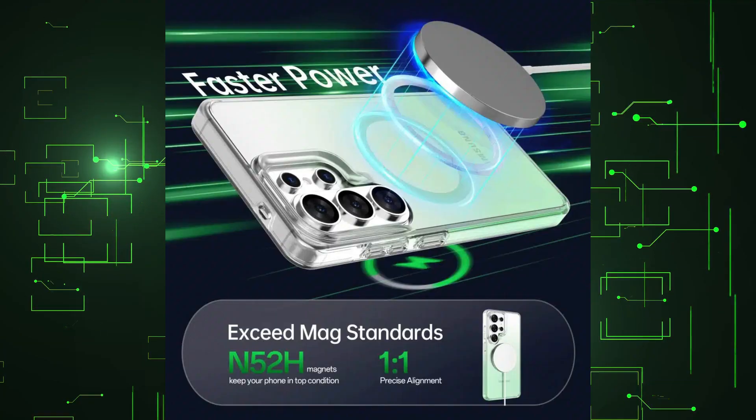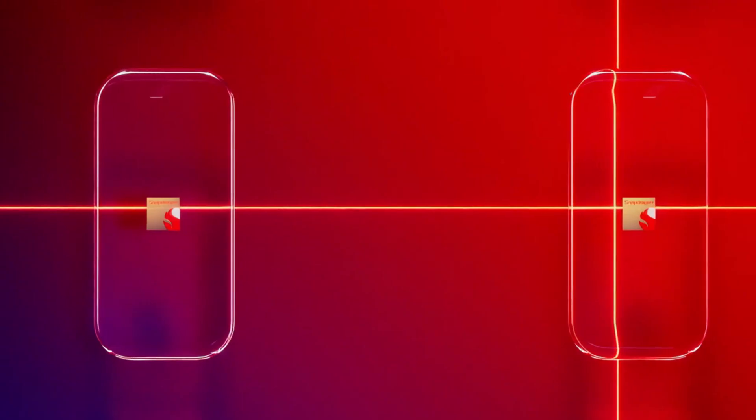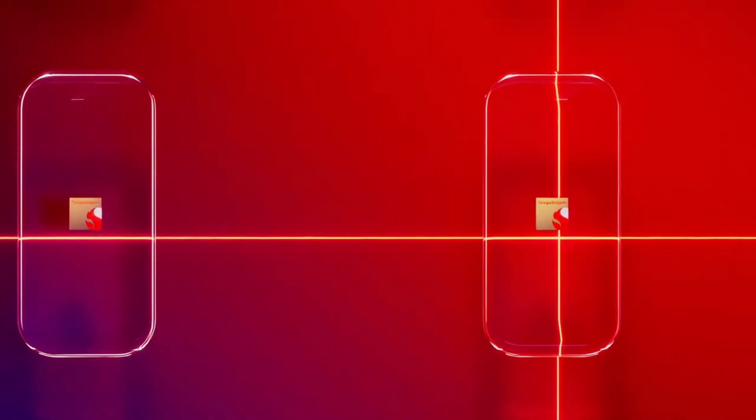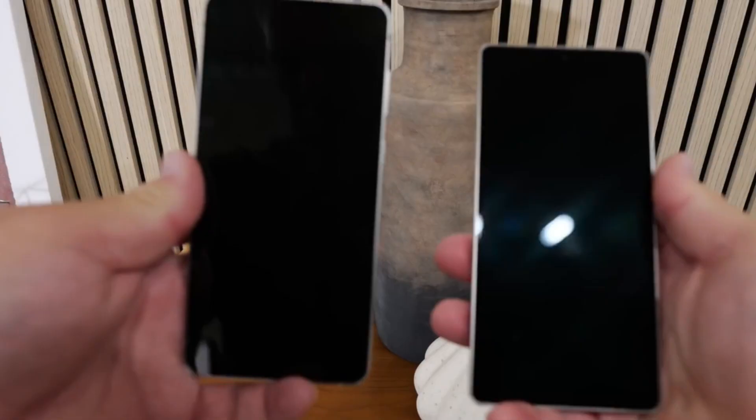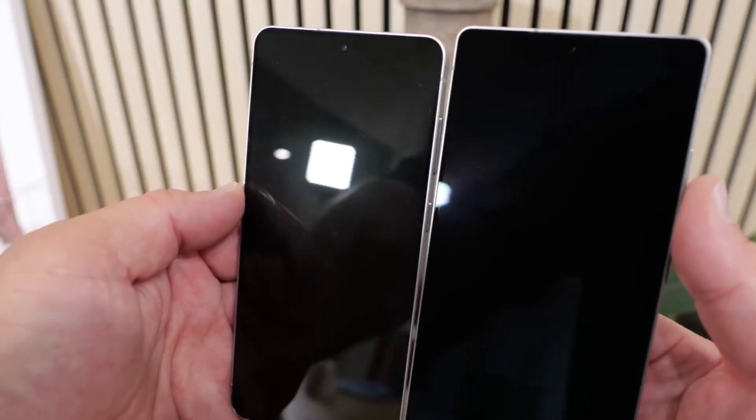Recently, we learned that Samsung may use the in-house designed Exynos 2600 and Qualcomm's recently announced Snapdragon 8 Gen 5 CPUs for these handsets, depending on the location. Other data about these phones, including their display, camera, and battery characteristics, are now available.